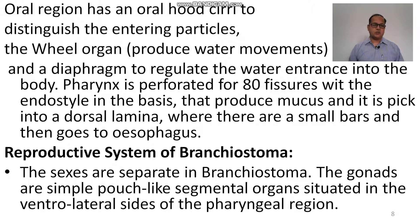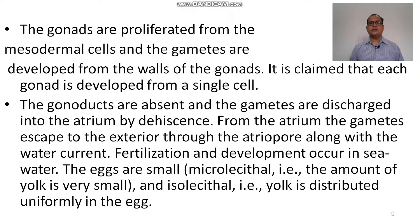Now the reproductive system of Branchiostoma. The sexes are separate in Branchiostoma, meaning male and female are separate. The gonads are simple pouch-like segmental organs situated on the ventrolateral sides of the pharyngeal region. The gonads are proliferated from mesodermal cells and gametes are developed from the wall of the gonads. It is claimed that each gonad is developed from a single cell. The gonaducts are absent and the gametes are discharged into the atrium by dehiscence. From the atrium, the gametes escape to the exterior through the atriopore along with the water current. Fertilization and development occur in sea water outside the body. The eggs are small, microlecithal or alecithal or isolecithal — only a small amount of yolk is found in the eggs.